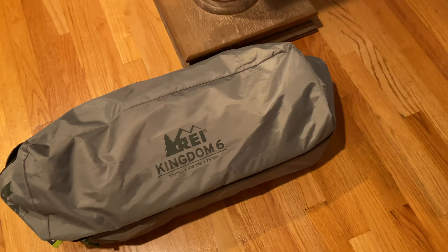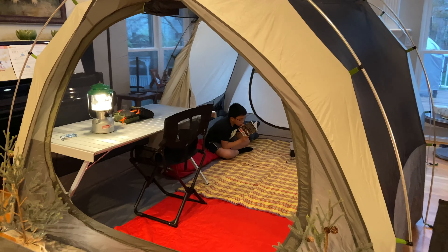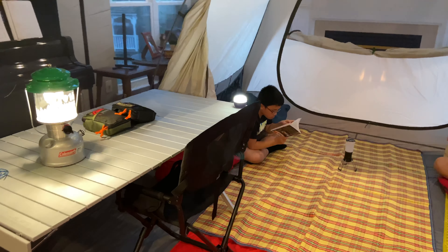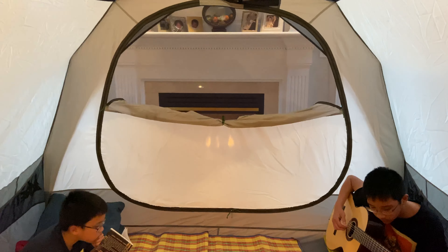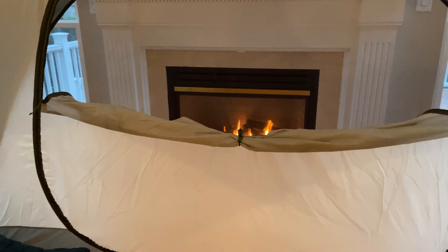This is the REI Kingdom Six. It's about 10 by 8 feet. We have a 4-foot table in here, and the height's about 6 feet. It does have a backdoor window, which you can put an extension on. We're going to keep it up as long as we can.